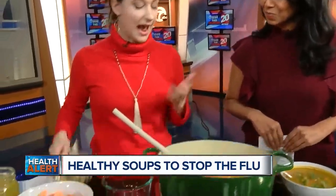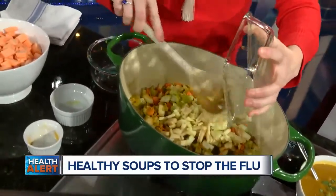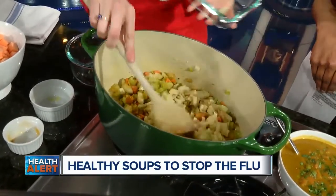Then we're going to add an apple for some vitamin C — apple a day keeps the doctor away, even when it's in your soup. And that just brightens everything up. It's a little acidic. I use a Granny Smith apple.